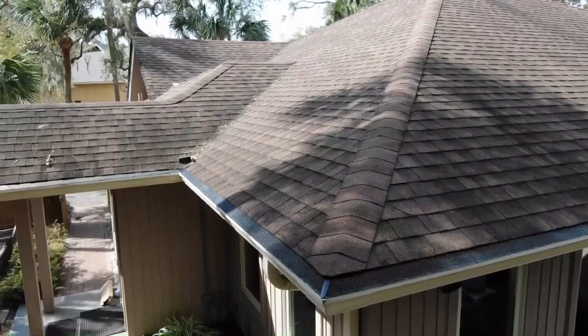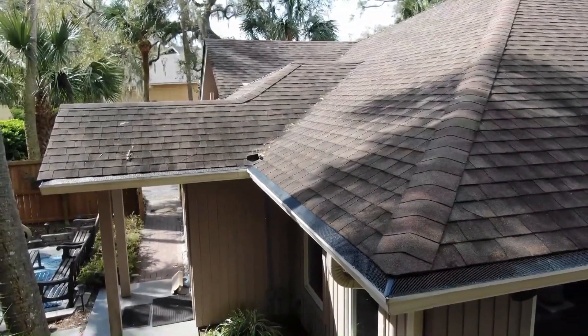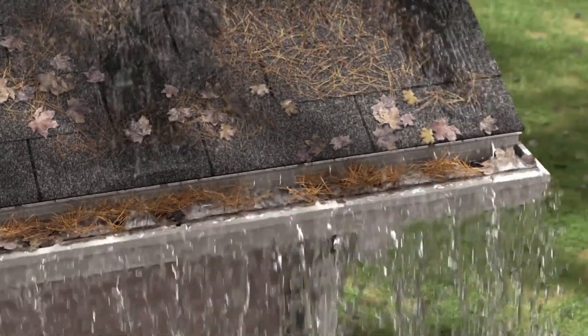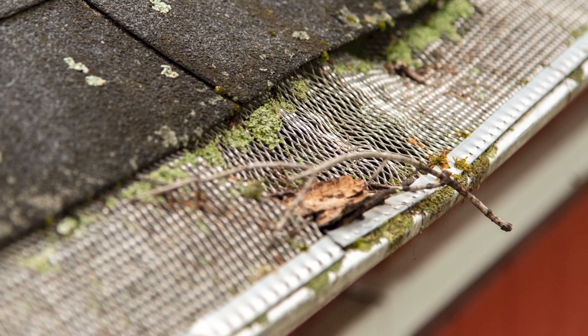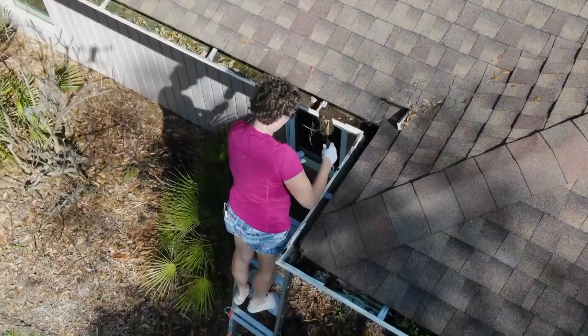Everyone agrees that gutters should be protected from leaves and debris so they don't clog and overflow next to your home. The options have been screens that snag debris, collapse, and need to be cleaned themselves. But you don't want to clean your gutters or your gutter guards.